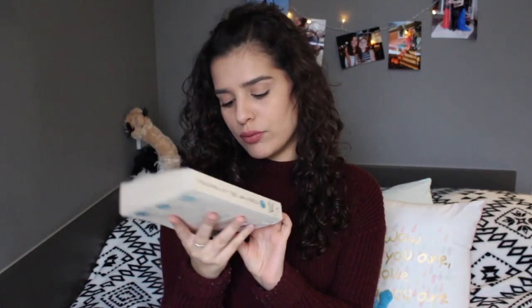I know Jennifer Niven is the one who wrote All the Bright Places as well, but I didn't read that book — I might though. Should I? Just tell me if I should read it. If it's as good as this one, I'll read it.